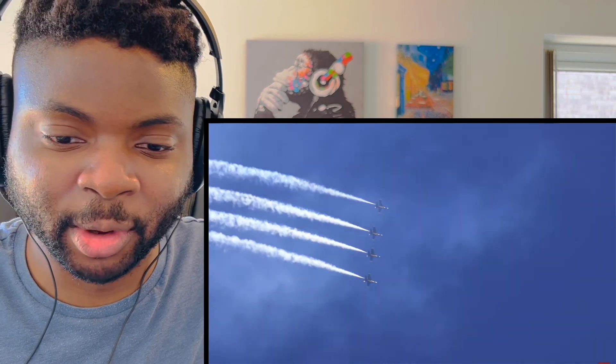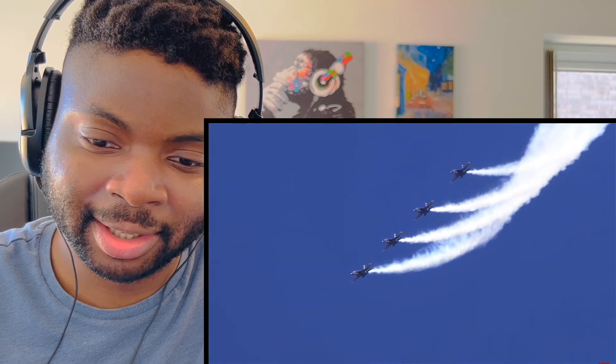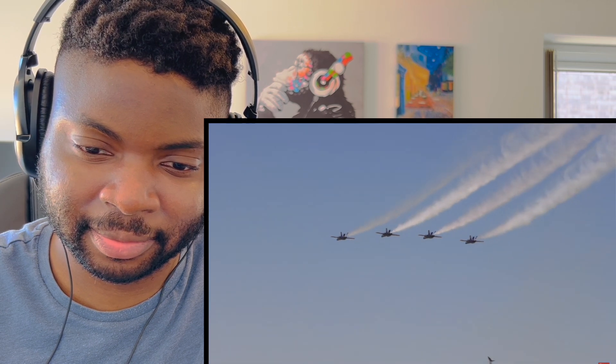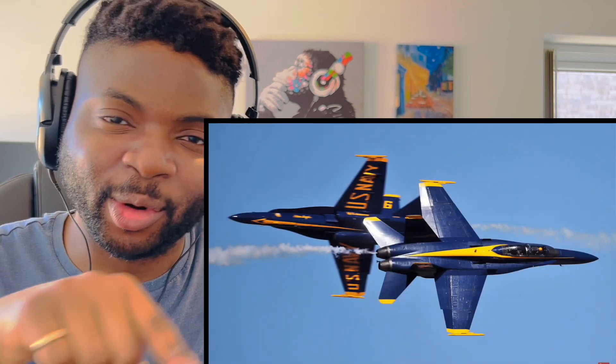Watching stuff like this and the new Top Gun movie just makes me want to join the RAF — that's the Royal Air Force, in case you didn't know. It looks so cool, though very difficult to be a pilot, I imagine. Amazing. I think that's a barrel roll, isn't it, when they spin like that?